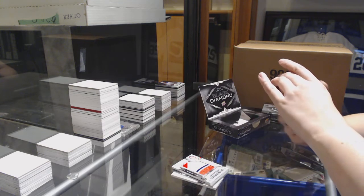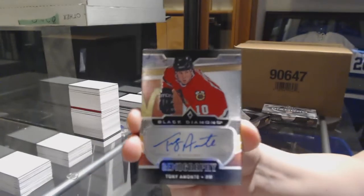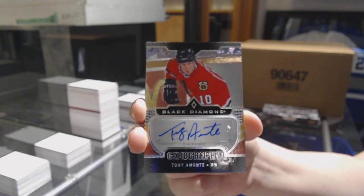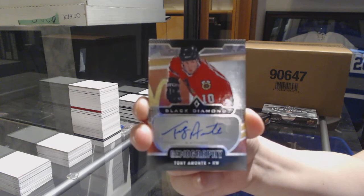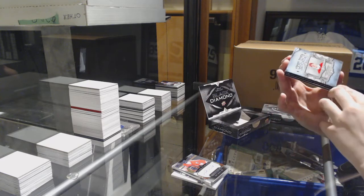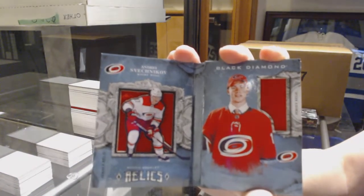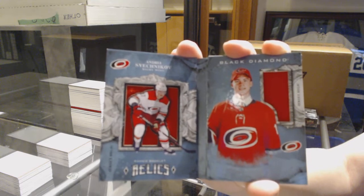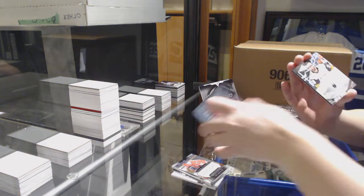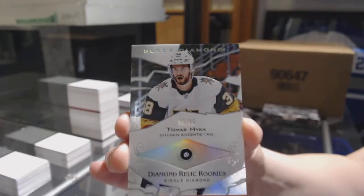For the Chicago Blackhawks, Gemography Auto — Tony Amonte. We've got a rookie booklet, dual jersey number 199 for the Carolina Hurricanes, Andrei Svechnikov. And we've got a Single Diamond Rookie, number 99, Thomas Hickey for the Vegas Golden Knights.